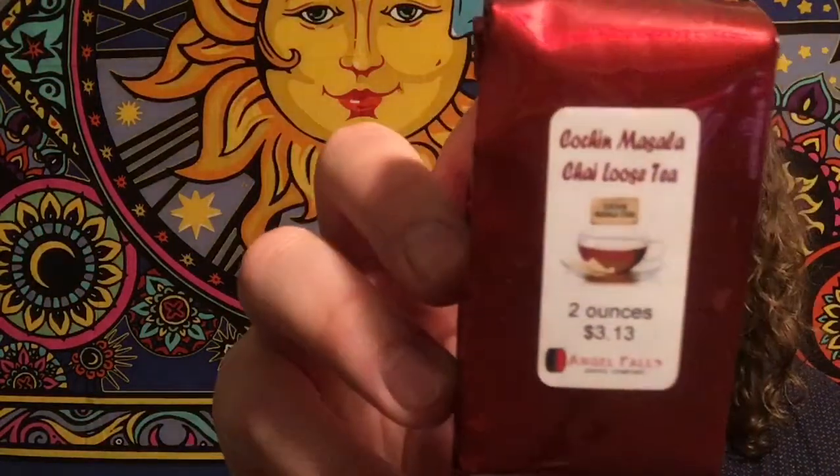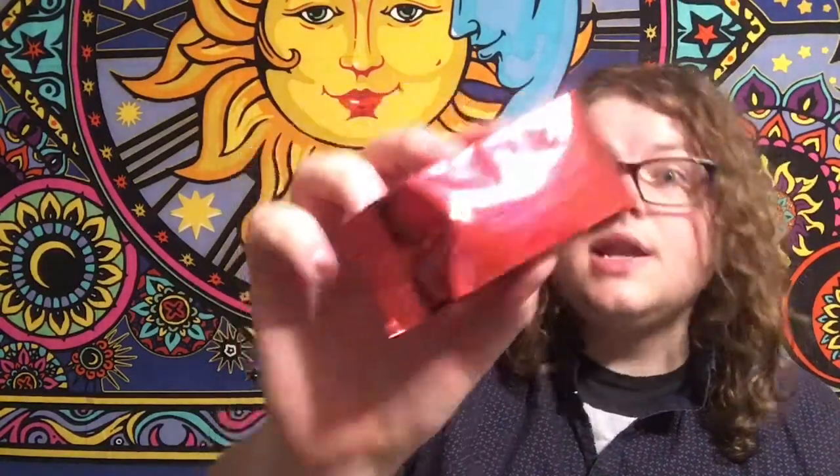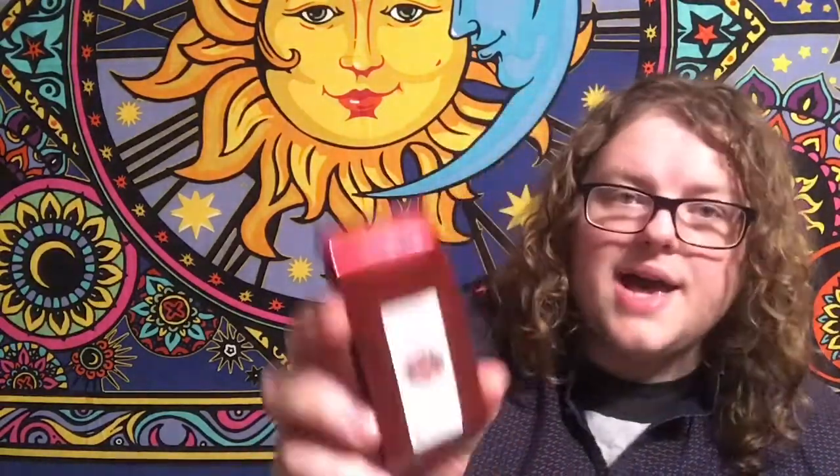Now we move on to the tea haul part. Angel Falls Coffee Company had a ton of teas, and they sell them in two ounces or pounds. I got two ounces of the Chachkin Masala Chai. There are no ingredients listed on any of these, so I don't know the full ingredients. This unlabeled one is a lemongrass chai — the barista advised it was phenomenal. And then I got Blueberry Eyes Herbal Loose.